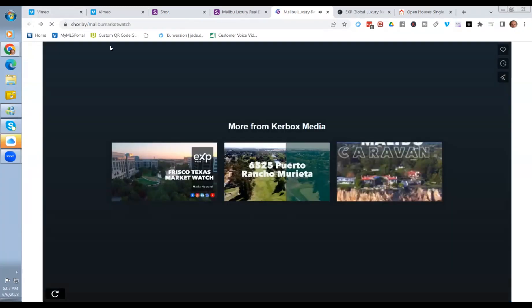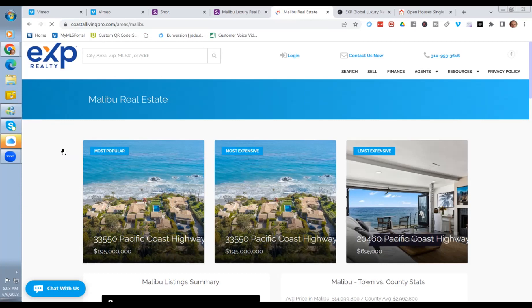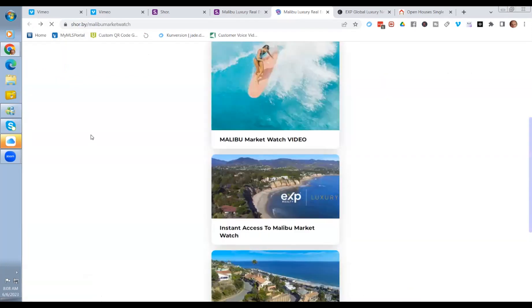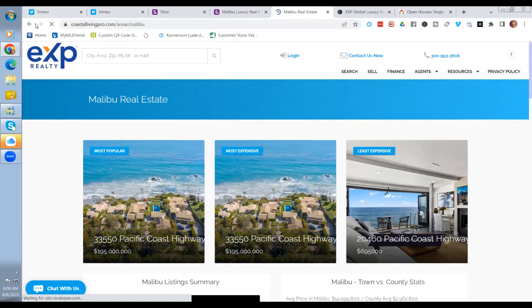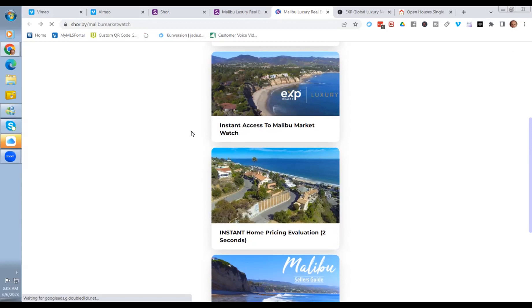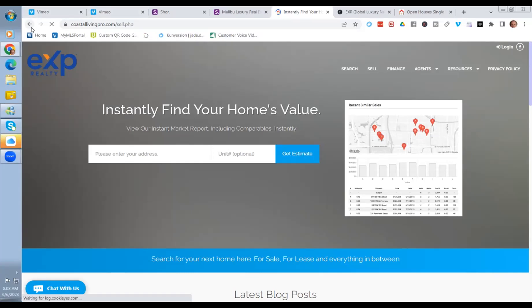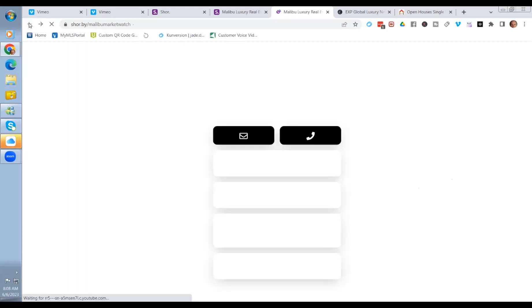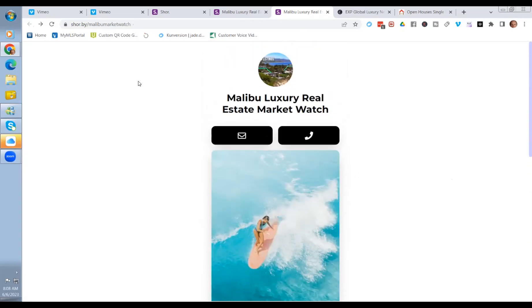After that video, we click the next link and it goes right to the neighborhood report. There are a number of companies that let you build these little mobile sites. You can also simply put the direct link to the neighborhood report — that's the simplest approach. I added a link to the home value tool as well, and KV Core now gives you three different home values in about two seconds.